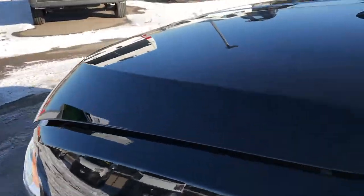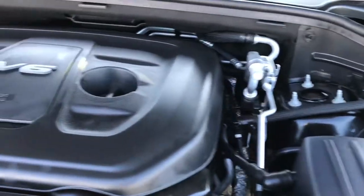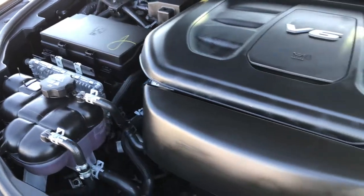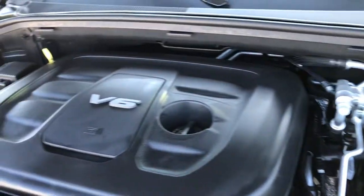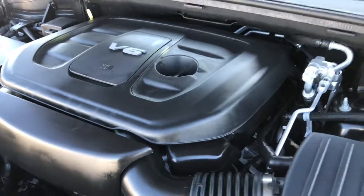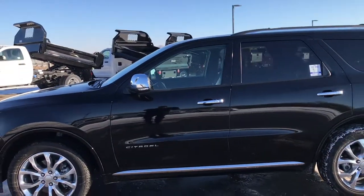It was purchased brand new here and recently traded in. All the service work was always done here. Engine bay is very clean and runs very smooth. This vehicle has been fully safetied and inspected by our service shop, has a fresh oil and filter change, and all the fluids have been checked and topped off by our Chrysler certified technicians. This Durango is 100% ready to go. Highly recommended from a quality and condition standpoint.